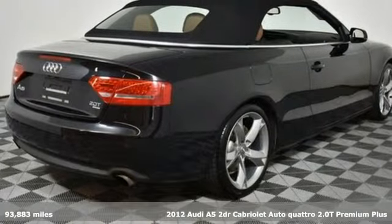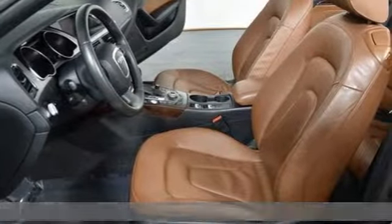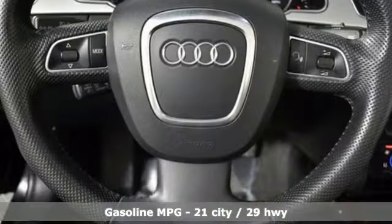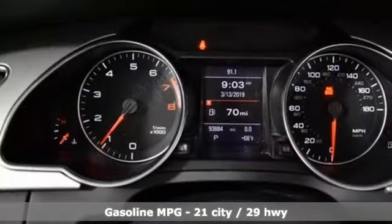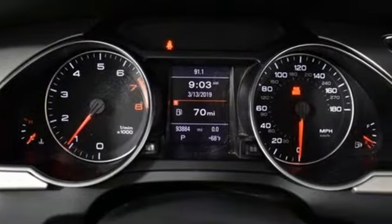It's well equipped with the features you need: external memory control, power heated mirrors, front heated leather bucket seats, auto dimming rear view mirror, doors and push-button start proximity key.